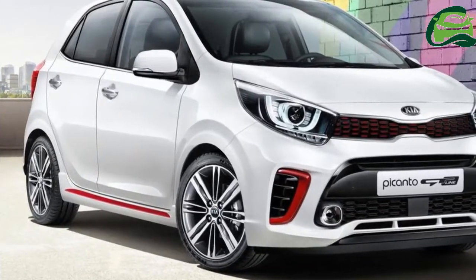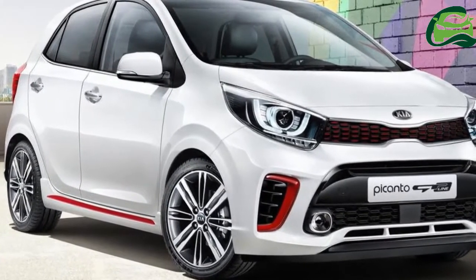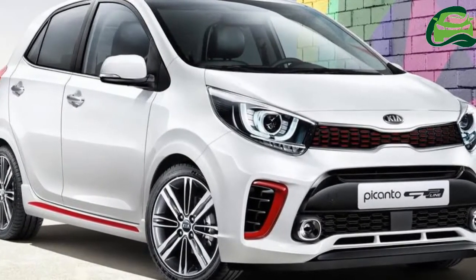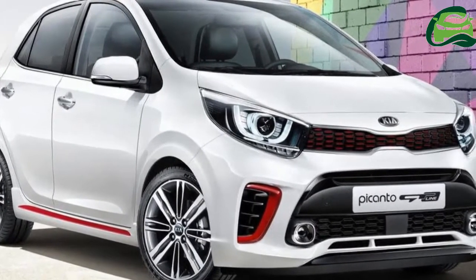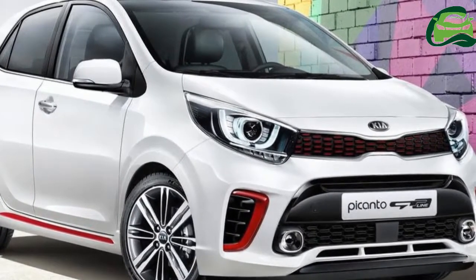Following its debut in Korea in January, Kia Motors has begun the global rollout of the 2017 Kia Picanto, and the flagship variant is the sporty GT-Line that could bring another coveted title for the Korean brand.